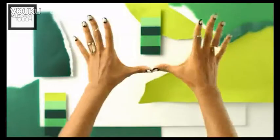Salon finish? Check. Zero drying time? Check. Natural looking? You tell me. And no chipping.